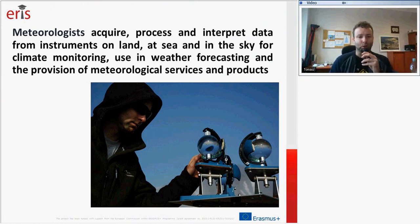What are the activities of meteorologists? Meteorologists acquire, process, and interpret data from instruments on land, at sea, and in the sky for climate monitoring. These data are used in weather forecasting and the provision of meteorological services and products.